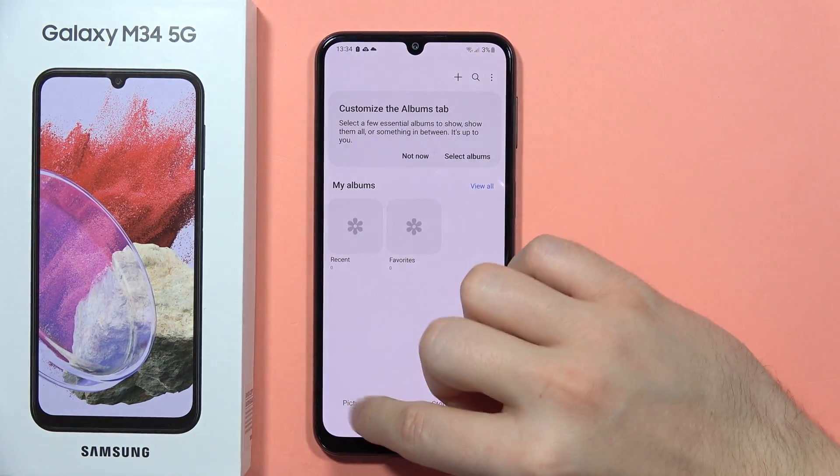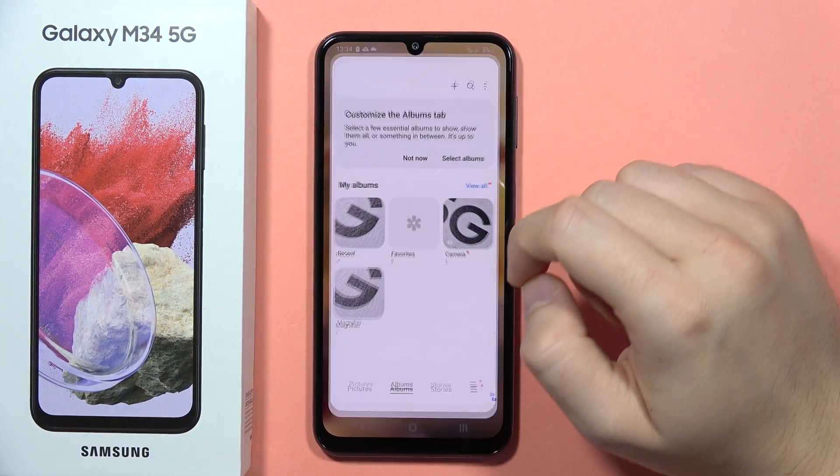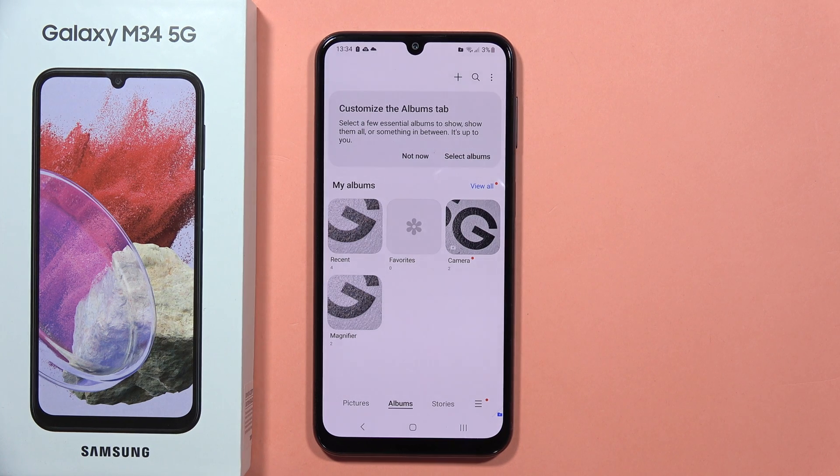If you're wondering how to create the secure folder, I have a second video on my YouTube channel showing you step by step how to set it up. I'm going to put the link in the description and in the first comment on this video.